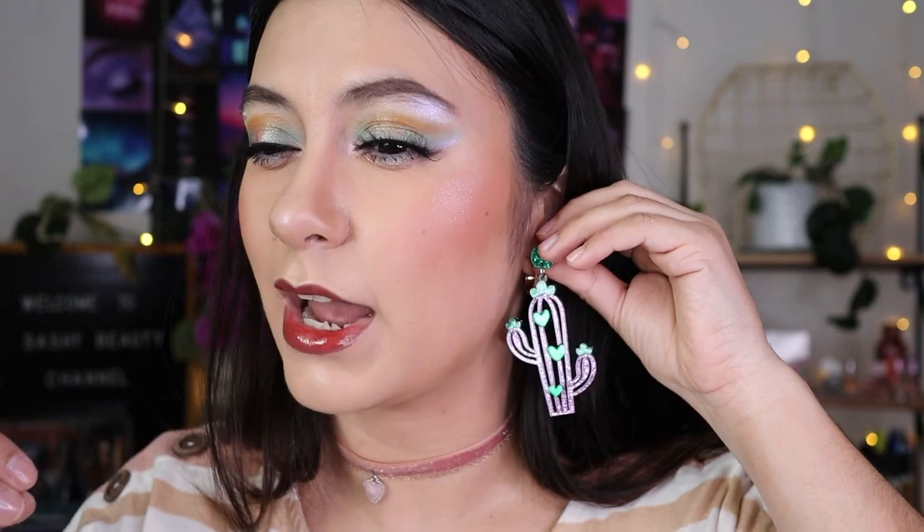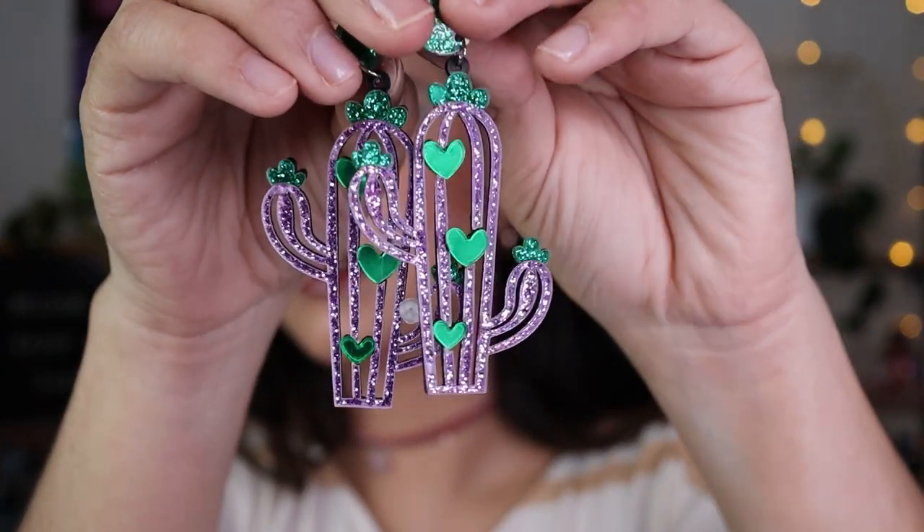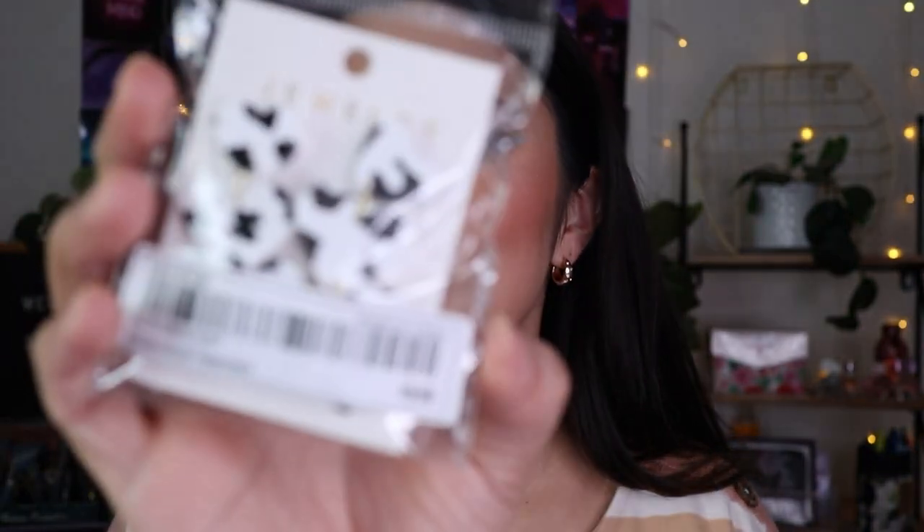I also got these cactus earrings. Sometimes jewelry from SHEIN comes a little bent in the earring part, and this one's a little bent. They feel kind of light. They also have a pink and green version but I wanted different colors — they're a glitter cactus design. They're actually bigger than I expected.